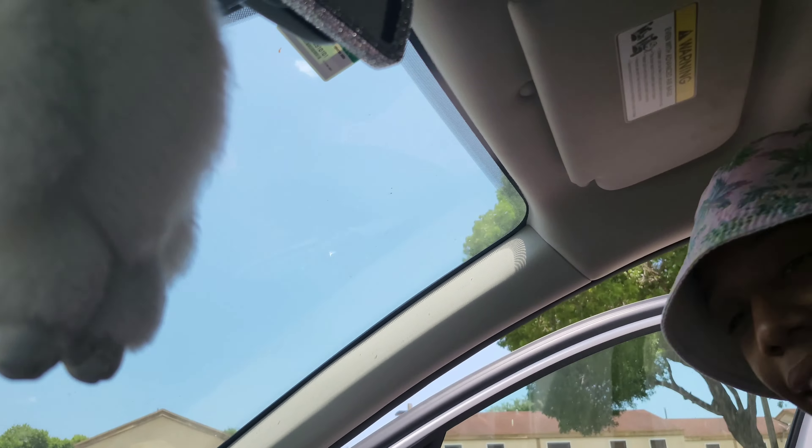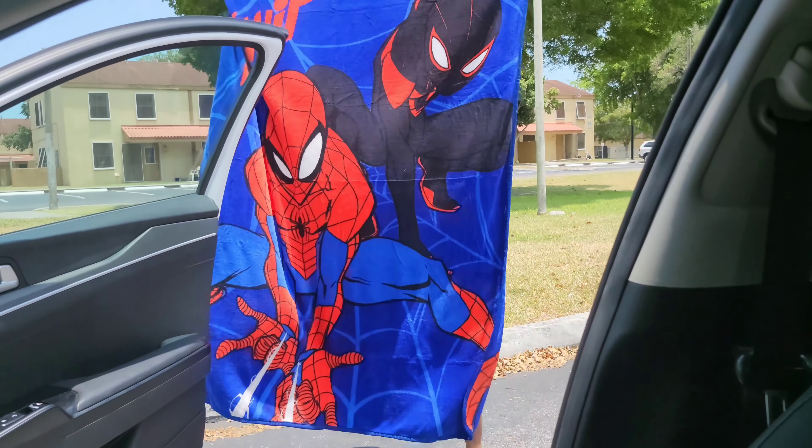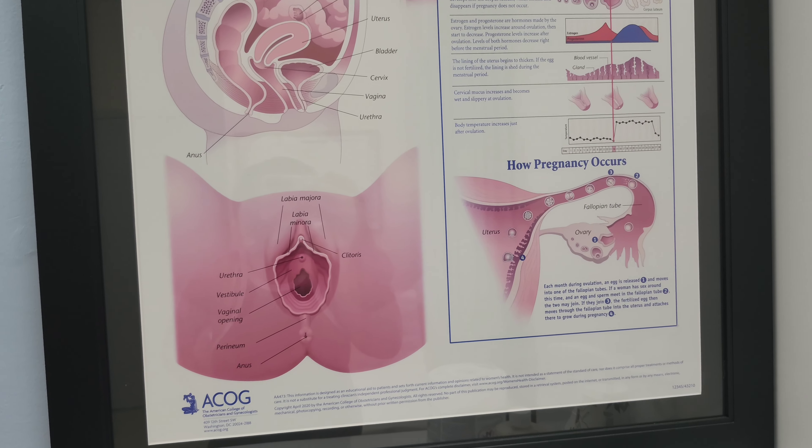Okay y'all, I'm gonna show y'all the blanket — so cute. Spider-Man, Spider-Man! Well it's a throw but we're gonna use it as a blanket. You know — that's how we do it. I just wanna close out the video and say thank you so much for watching. I'll see you guys in the next one — bye!